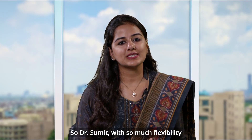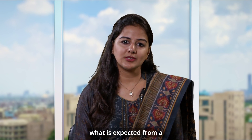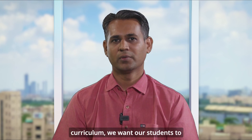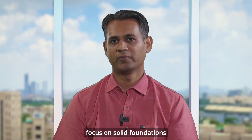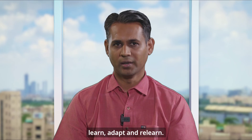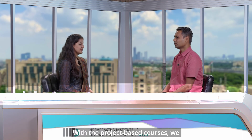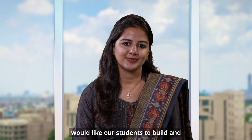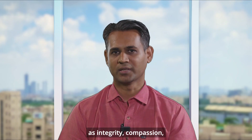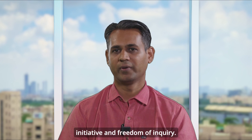So, Dr. Somit, with so much flexibility and opportunity given, what is expected from a BTEC student academically? At IIIT Delhi, with our flexible curriculum, we want our students to focus on solid foundations and science-based innovations. We would also like our students to imbibe the ability to learn, adapt, and relearn. With project-based courses, we would like our students to build and test engineering systems. We also want our students to imbibe our values such as integrity, compassion, trustworthiness, initiative, and freedom of inquiry.